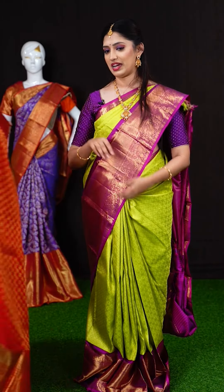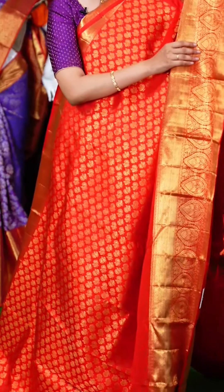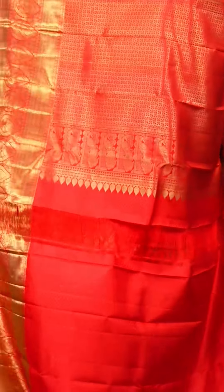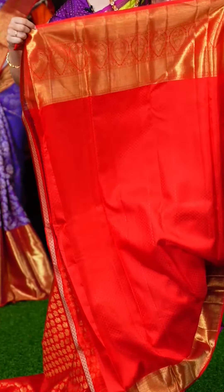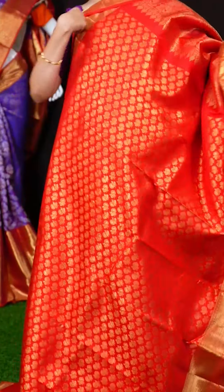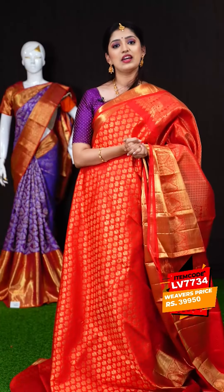We have a red color saree — a bright red color saree. All over the body we have golden zari peacock design. On the border we have a turning work designer border. The pallu is also a self rich pallu. The blouse is a red color plain blouse with border — a very gorgeous, very grand saree when you wear it. The item code is LV7734 and the weavers price is Rs.39,950 only.